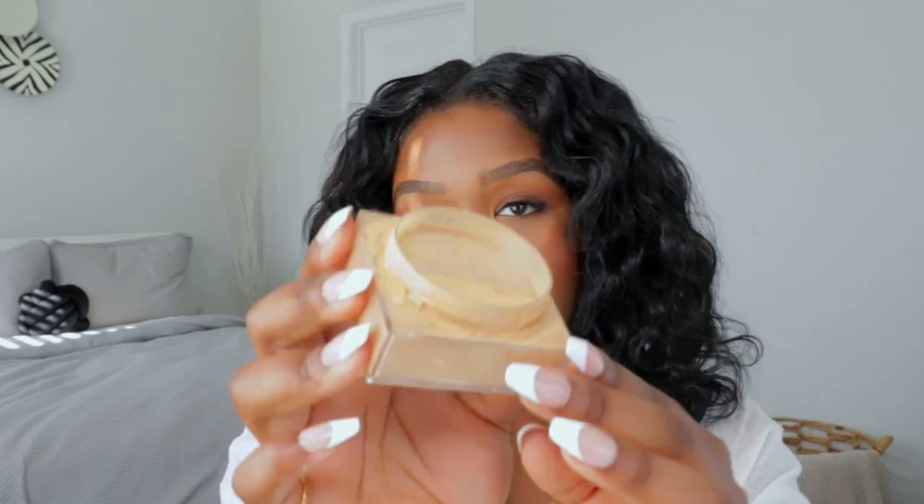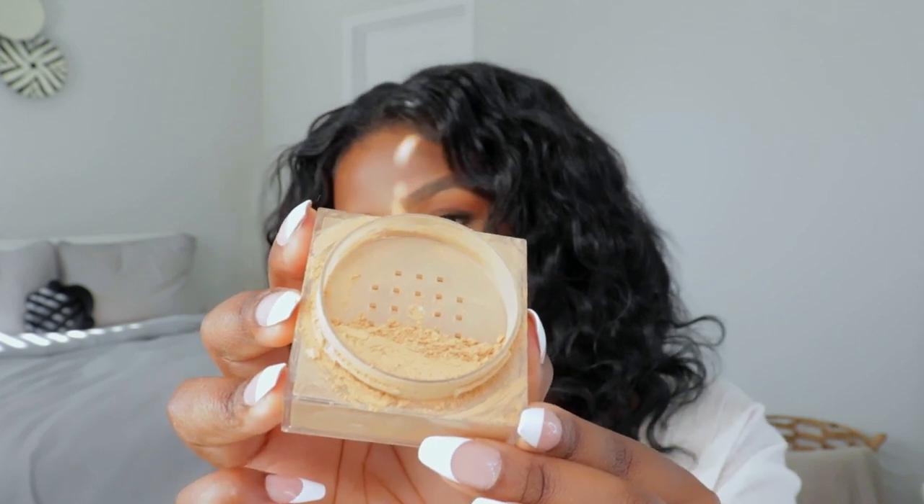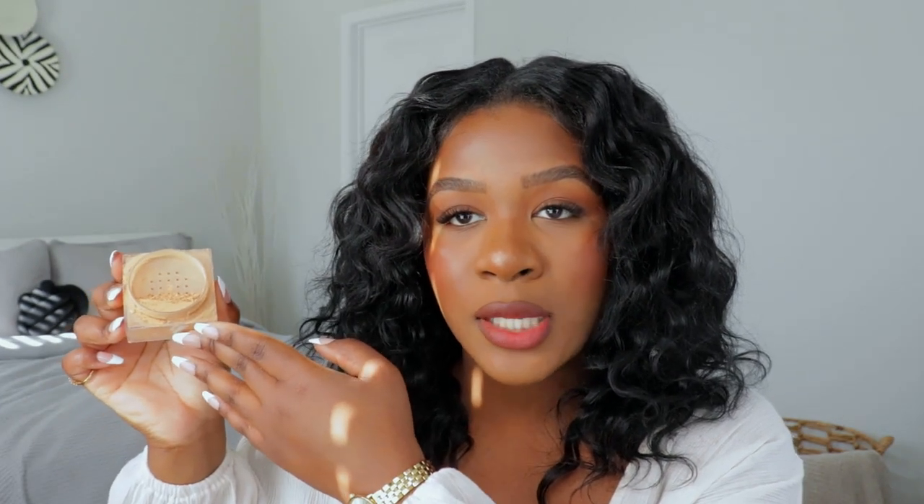The first one is the Maybelline Fit Me Loose Finishing Powder in the shade Deep Fonce, number 35. If you guys have watched my channel since the beginning, you know this powder really pivoted my YouTube world, because once I posted the review on this powder that video blew up. So I have a special place in my heart for this one. Let me go ahead and show you guys what it looks like up close so you can see the true shade.